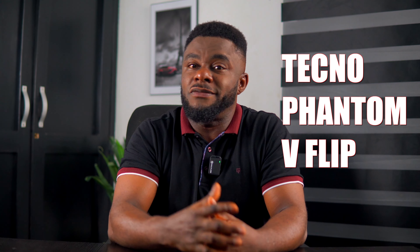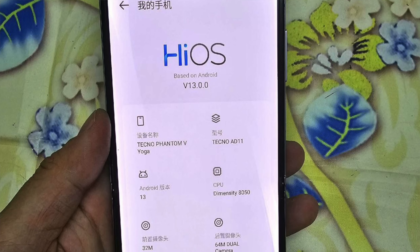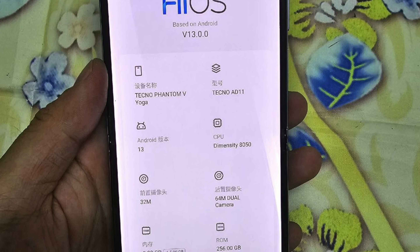Brace yourself for the imminent launch of a flip smartphone that might be known as either the Tecno Phantom V Flip or the Phantom V Yoga. With the leaked information all over the internet, the model number AD11 of the Tecno Phantom V Flip series will support 5G network and offer connectivity options for 2G, 3G, 4G, and 5G, in addition to Wi-Fi and Bluetooth.